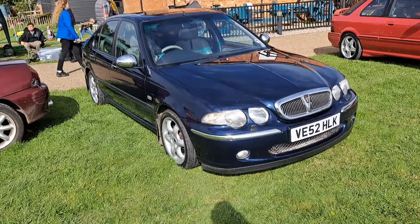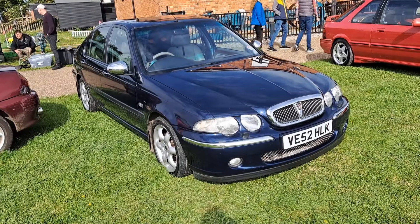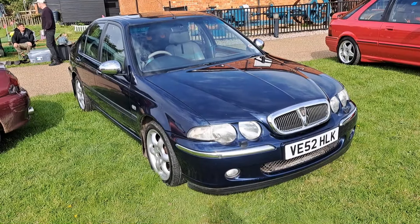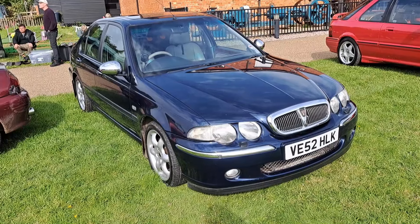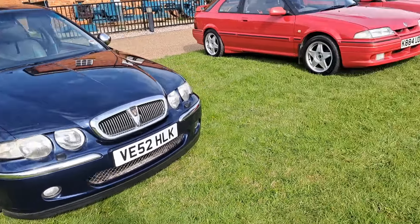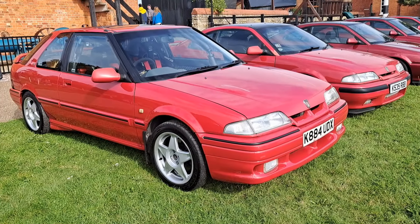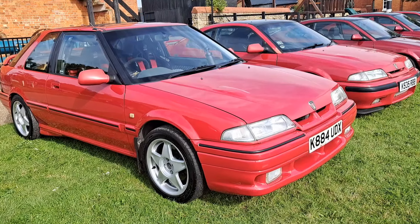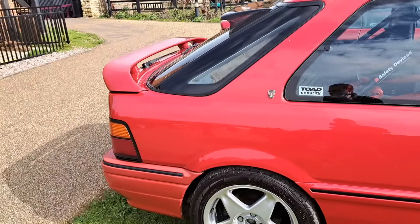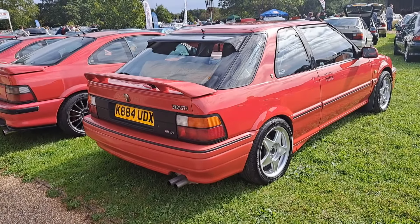This is a 2002 Rover 45 V6, the Connoisseur model. It's got some non-standard bits on it like this 2-litre badge on the door. I used to know the owner — I just spoke to the son of the current owner who bought it off my friend Wayne. It's actually in some ways in better condition than the one I had until July last year, now in the care of Reverend Parry Hughes from the Boaties World Channel. The 45 V6s are exceptionally rare cars — about 700 made in total, and now fewer than 50 on the road. It's nice to see one here, especially in this colour.